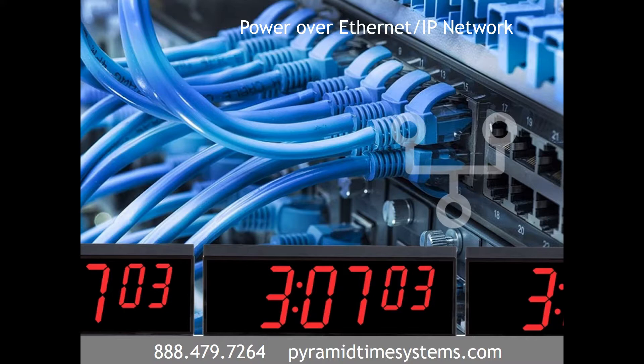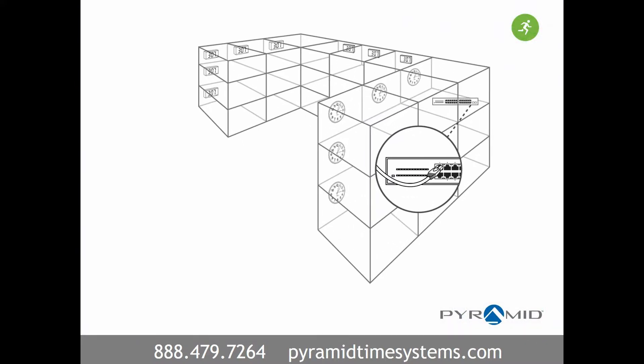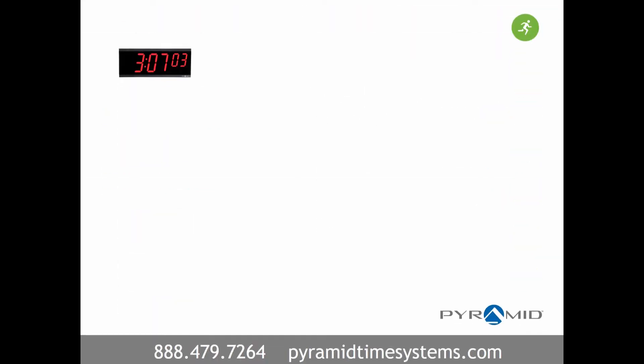Power-over-ethernet or IP network clock systems provide both power and time data to each clock using a standard Ethernet cable. These clocks receive a time signal directly over your local or wide area network and are ideal for facilities rich in Ethernet infrastructure.